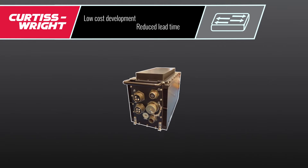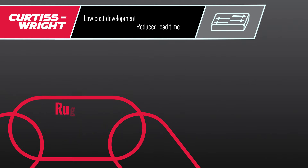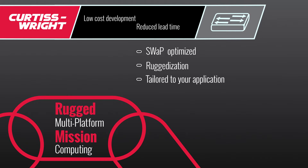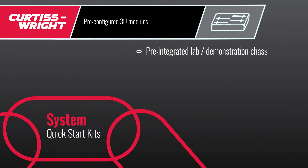To achieve this, our solutions undergo system analysis testing to comply with individual supplier document requirements. Our rugged multi-platform mission computing module is SWAP-optimized, rugged, and tailored to your application. System quick start kits use pre-configured 3U modules pre-integrated in a demonstration chassis with a four to six week lead time.